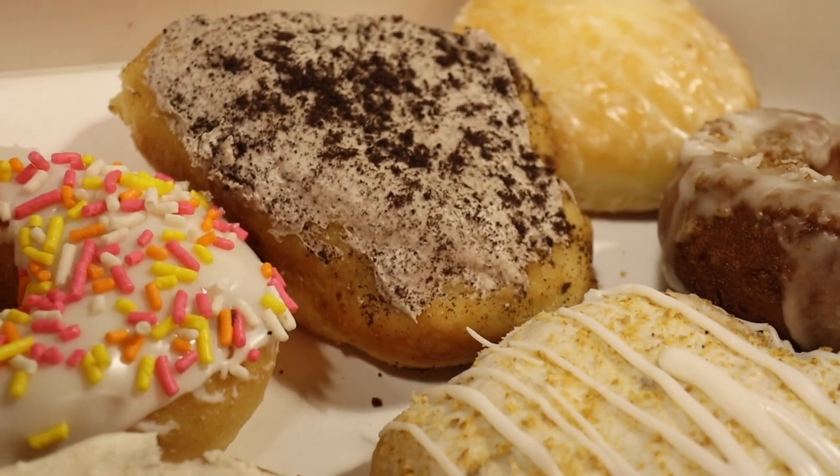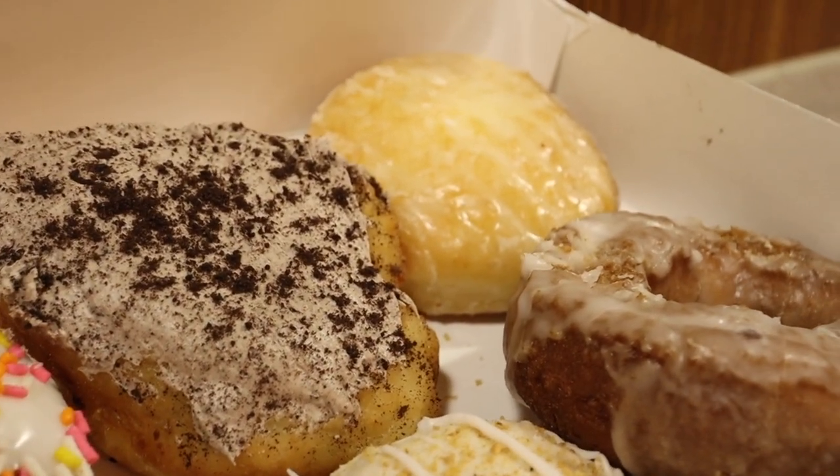The very interesting thing is that they're not perfect circles — these are ovals, some of them look like chicken nuggets. But I think that just goes to show that they're homemade essentially.